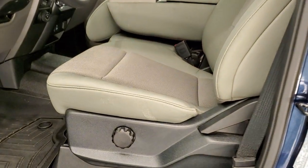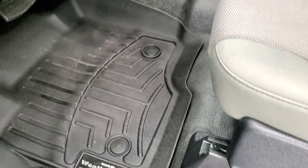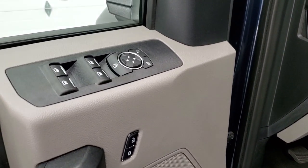Inside, the XL package gives you the gray cloth interior — there are no rips or tears on the seats. You get driver's side lumbar, WeatherTech floor mats, heavy-duty rubber floors, auto headlamps, tilt and telescopic steering wheel, power windows, power locks, and power mirrors.